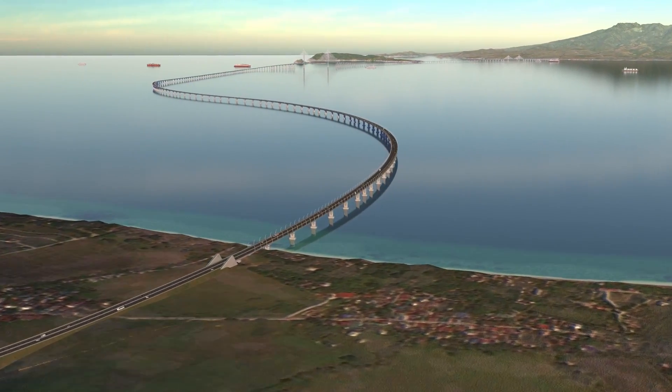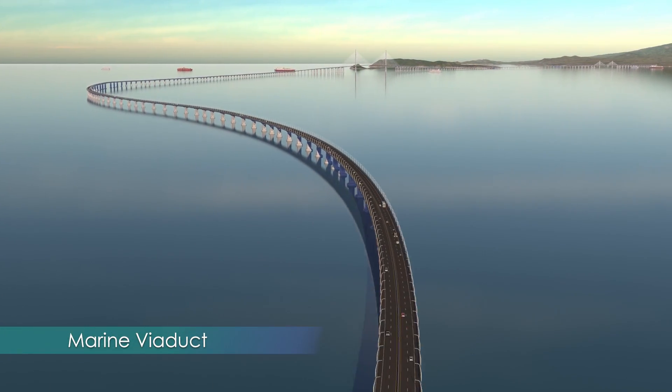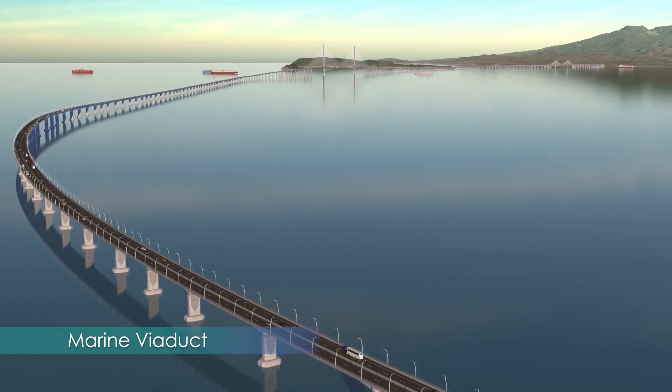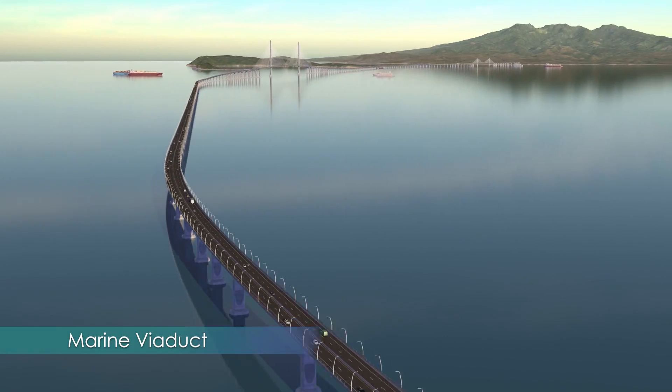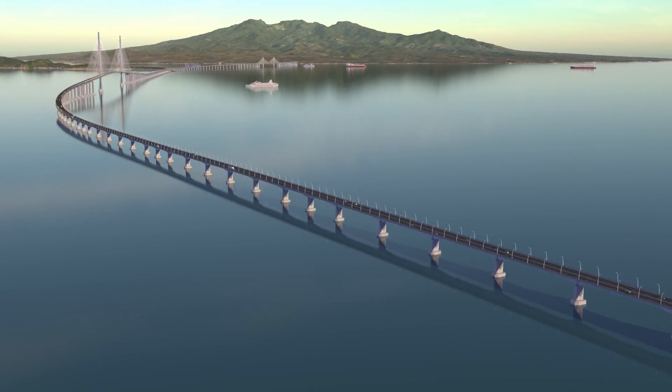The Marine Viaduct follows a gently curving alignment that is derived from the connectivity and navigational constraints. It also creates a pleasantly dynamic driving experience. Deep marine foundations provide stability for all the piers, and the simple single column pier design creates a clean and contemporary visual rhythm.